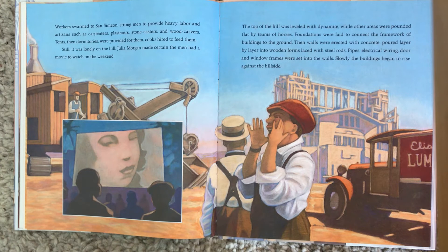Still, it was lonely on the hill. Julia Morgan made certain the men had a movie to watch on the weekend. The top of the hill was leveled with dynamite, while other areas were pounded flat by teams of horses. Foundations were laid to connect the framework of the buildings to the ground. Then walls were erected with concrete, poured layer by layer into wooden forms laced with steel rods. Pipes, electrical wiring, doors, and door and window frames were set into the walls. Slowly, the building began to rise against the hillside.